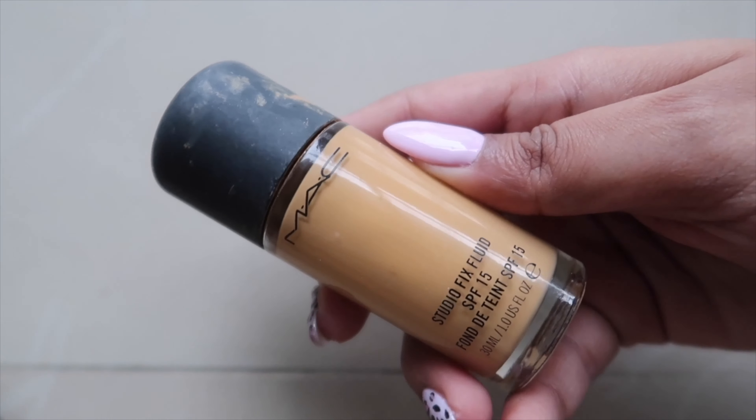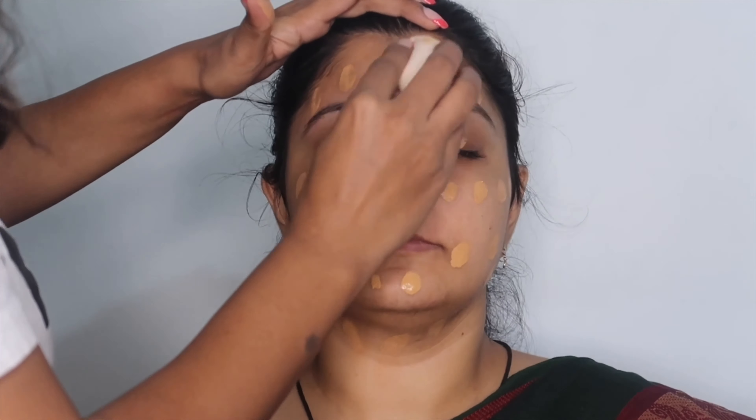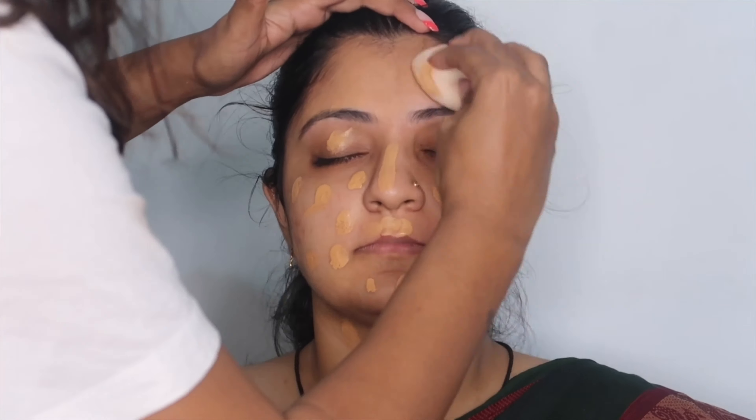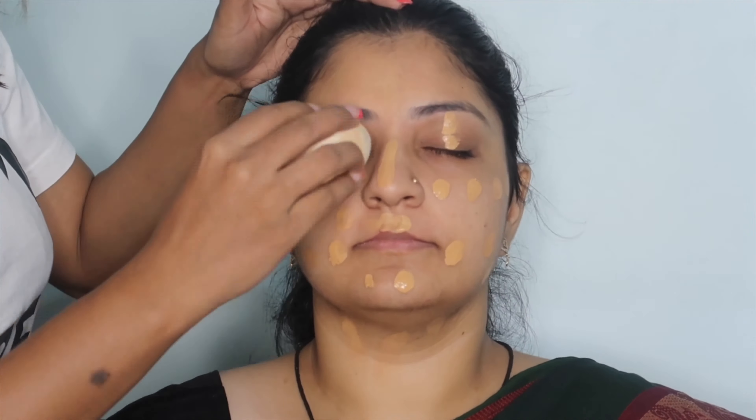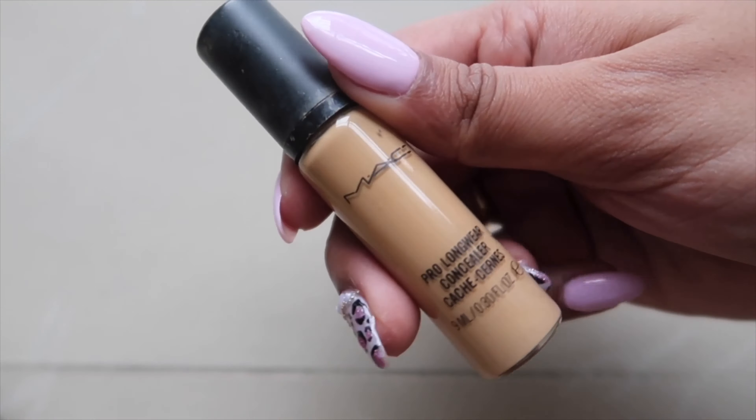Now I'm using the Studio Fix Fluid from MAC in shade NC42 and applying it all over her face with the help of a makeup sponge, which I got from Miniso. Next up, I'm using the Pro Longwear Concealer from MAC and applying it under her eyes, the bridge of her nose, forehead, and upper lips, then gently dabbing it with the same sponge.